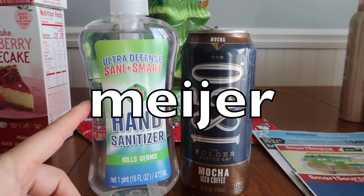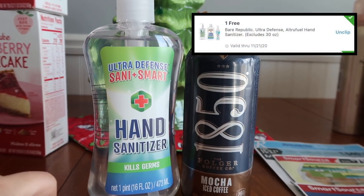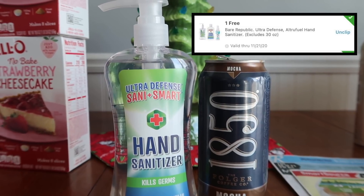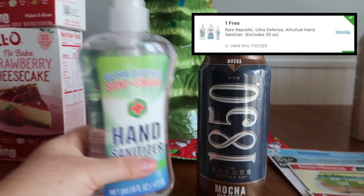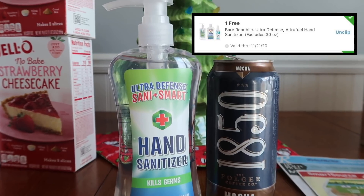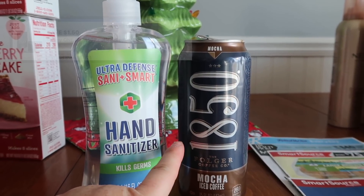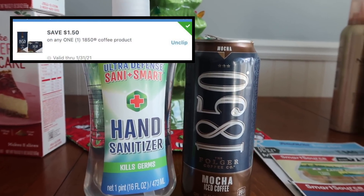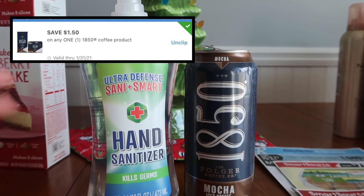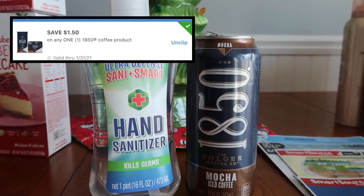Over at Meijer, this reset this week — there's a free hand sanitizer M Perk. If your card has it, you can get the 16 fluid ounce one completely for free. It's actually a very pleasant smelling hand sanitizer — I busted one open yesterday and it's really nice. Get this before Saturday. And then the Folgers $18.50 coffee — you'll specifically find this in the regular coffee aisle on a bottom shelf. These are $1.50, and there's a $1.50 off any Folgers $18.50 product M Perk, making it completely free. Two very respectful freebies over at Meijer.